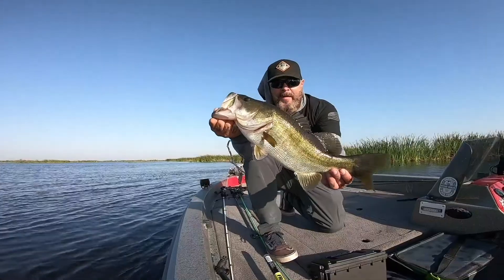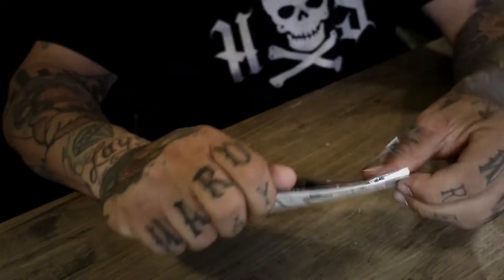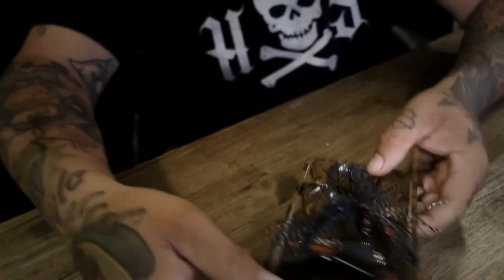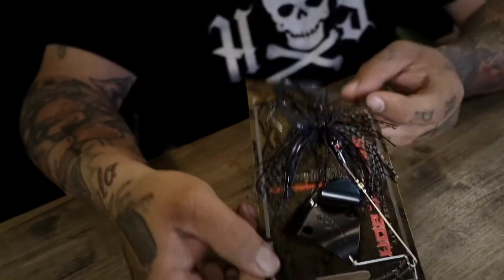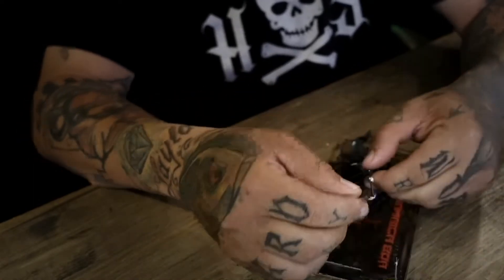Let me show you some stuff I just picked up from a little store down the road. This might actually shock some people — I've never even owned a buzz bait before, ever. Never thrown one, never owned one. I have frogs, spooks, other types of top water bait, but I've never had a buzz bait. Today I bought my first one — this is a Megabass buzz bait.